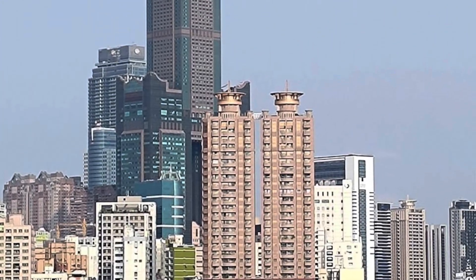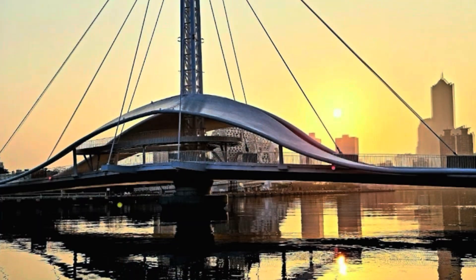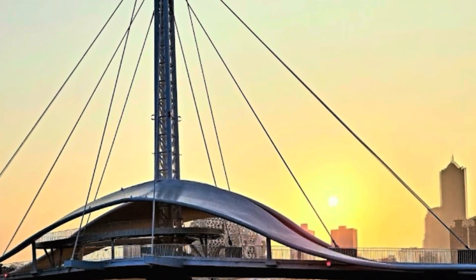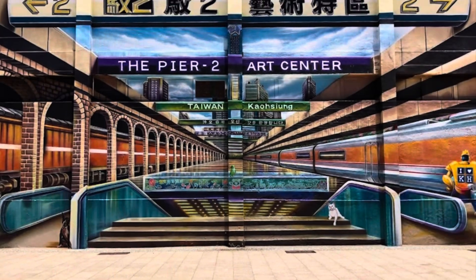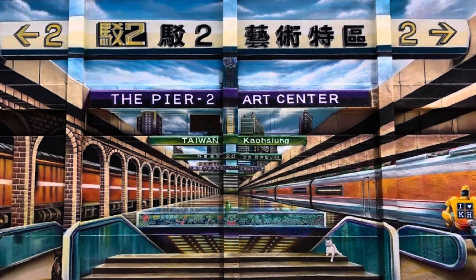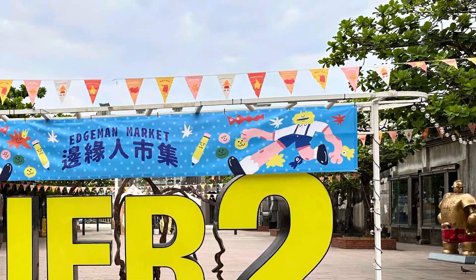In the vibrant city of Kaohsiung, Taiwan, lies a cultural gem that has transformed from an industrial relic to a thriving hub of creativity and innovation. This is the Pier 2 Art Center, a must-visit destination for art enthusiasts and curious travelers alike.